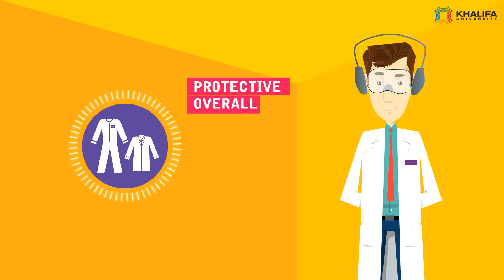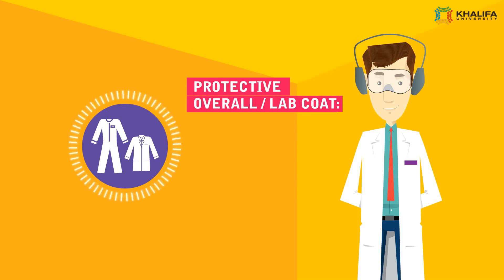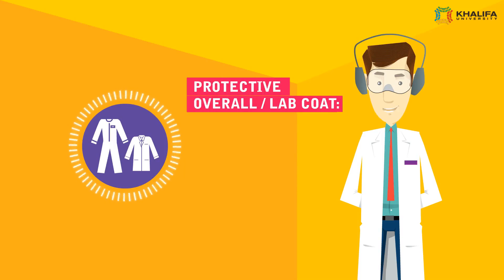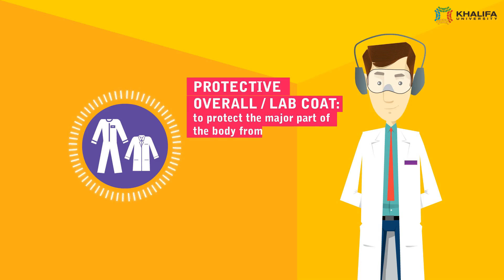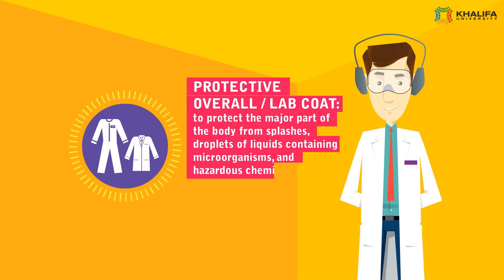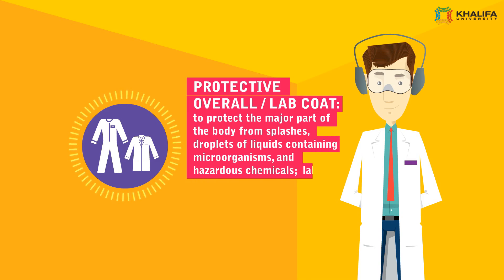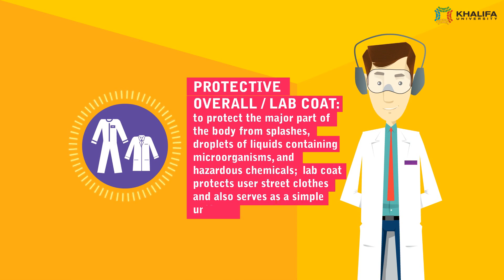Protective Overall / Lab Coat. An overall, coverall lab coat should be worn over normal clothing, or instead of it, to protect the major part of the body from splashes, droplets of liquids containing microorganisms and hazardous chemicals. Moreover, the lab coat protects users' street clothes and also serves as a simple uniform.